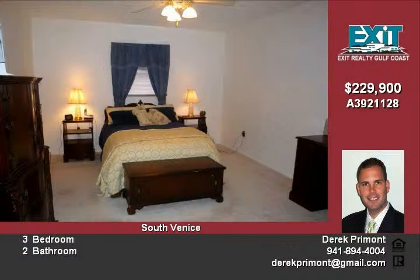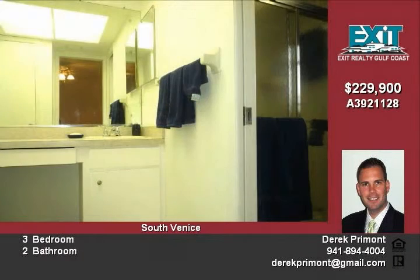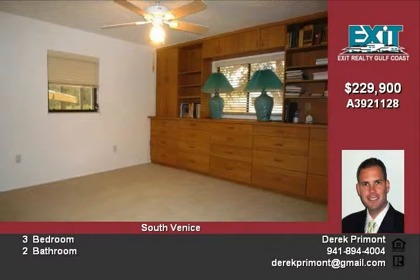The master bedroom is large and offers a walk-in closet and a convenient master bath. The second and third bedrooms are also nicely sized. Arrange a visit to this fantastic home today.